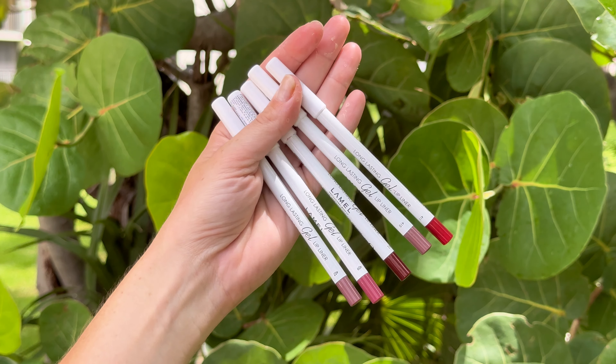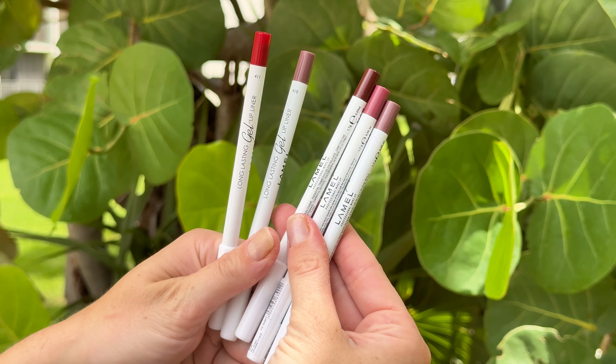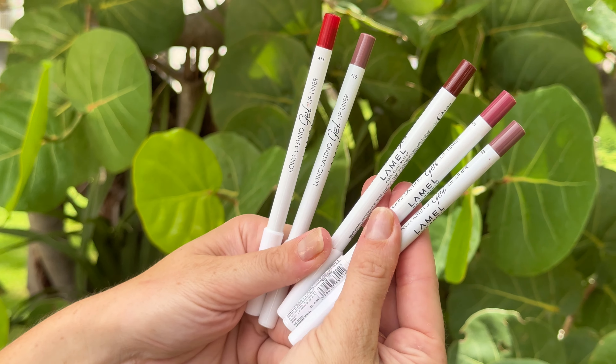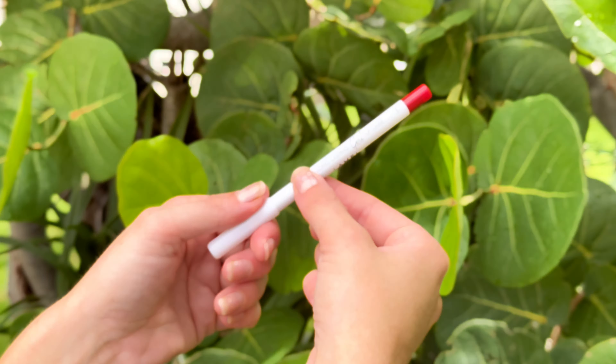LaMelle Matte Gel Lip Liner Pencil 5 PCs set is an absolute gem. I'm giving it a solid 5 out of 5 stars because it's such a versatile and adorable set for any lip lover. The creamy, sharpenable pencils glide on smoothly, giving you that perfect, defined pout every time.